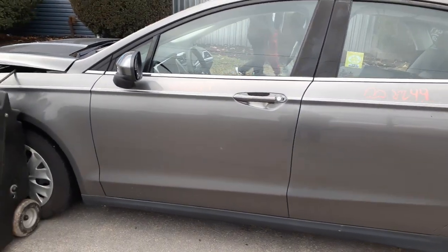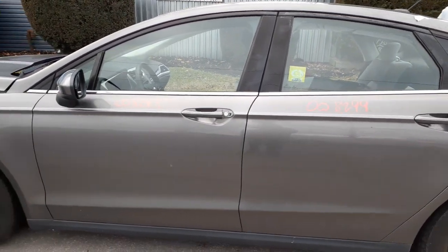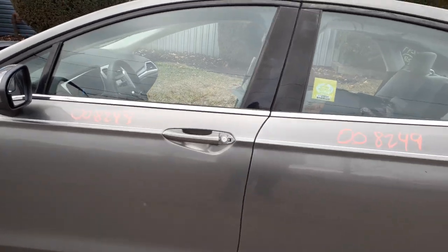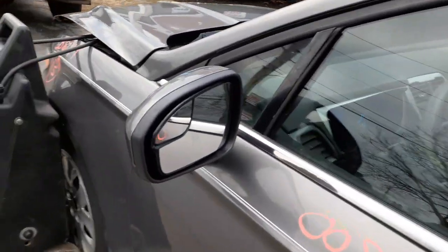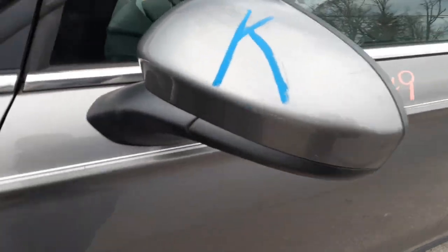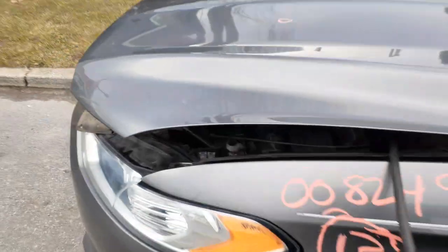You've got left front and left rear full doors — power window, power locks. You've got a left side mirror, power mirror with the spotter. The windshield is no good — it's got a BB in it. Let's go underneath the hood.